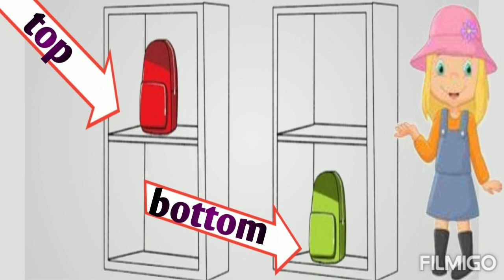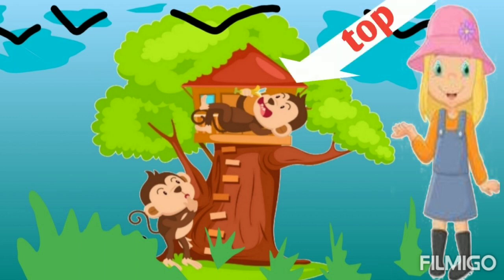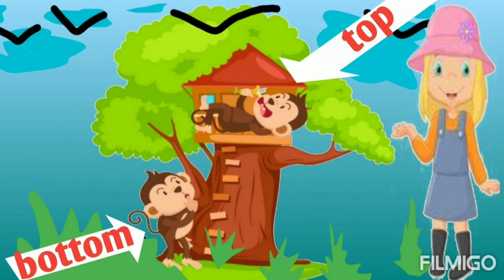Now, some more examples. Here two monkeys you can see. Can you tell me about the position of this monkey — is he on the top or bottom? Yes, he is on the top of the tree. And now can you guess about this one? Yes, this one is on the bottom of the tree.